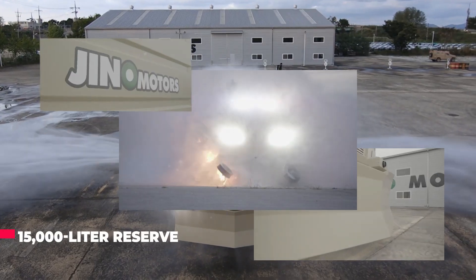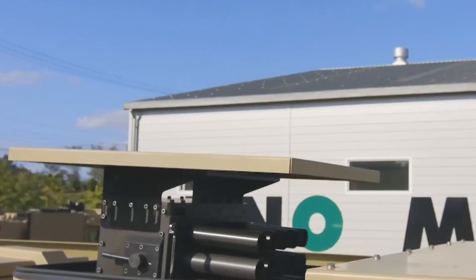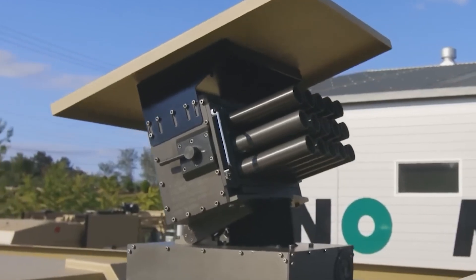The Titan 15 holds a 15,000-liter water reserve. Additionally, the truck has cameras for 360-degree visibility and a launcher for smoke and tear gas grenades.